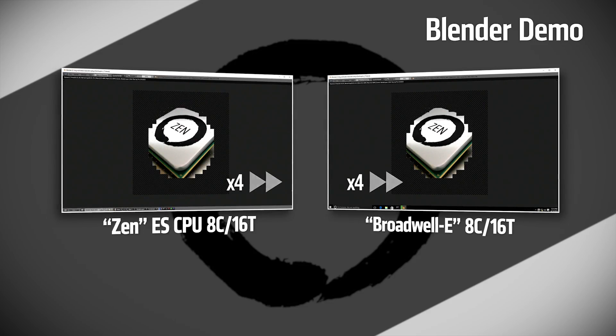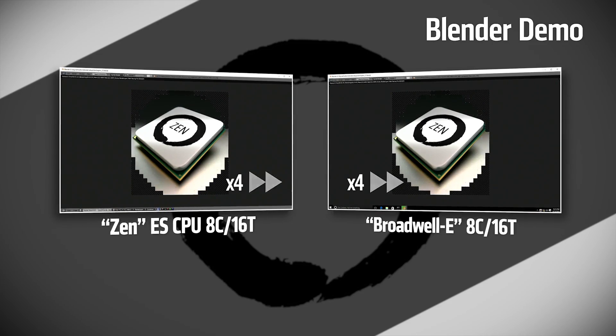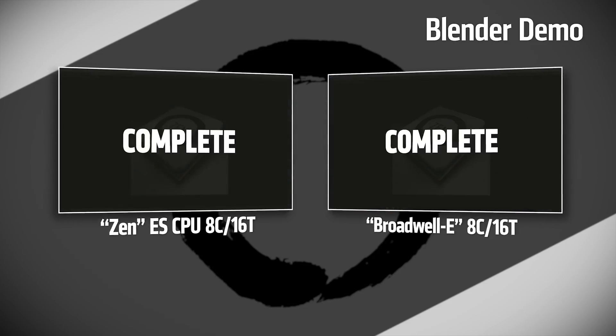The processors were compared at identical clock speeds of 3GHz using the multi-threaded Blender rendering software. Taking on the Core i7-6900K, AMD's CPU was reportedly able to render the scene about half a second faster than the Intel chip. AMD also conducted the first public demonstration of its upcoming 32-core, 64-thread Zen-based server processor, codenamed Naples, in a dual processor system running the Windows Server operating system.